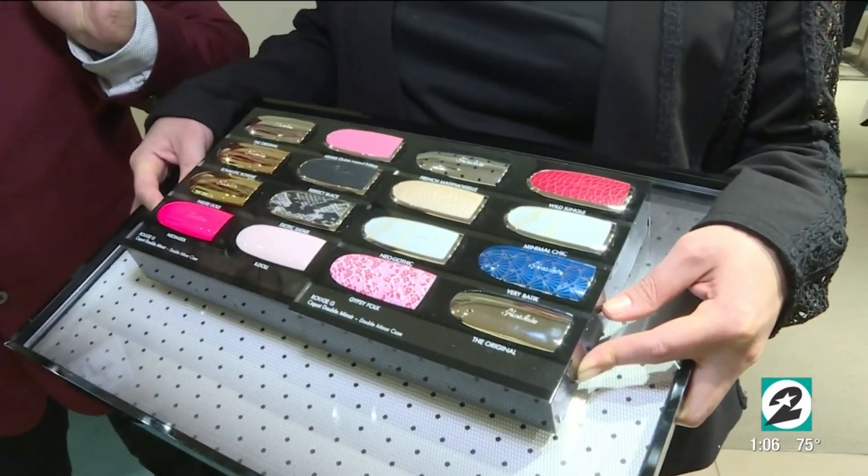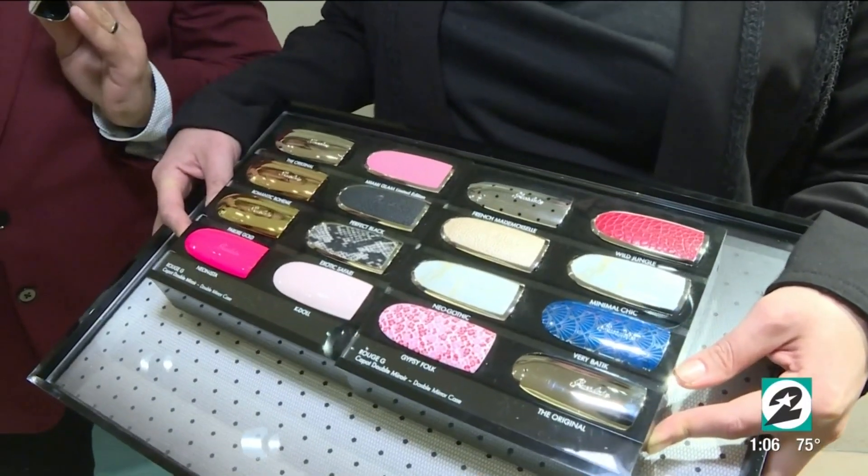For this particular Rouge G collection, we have 30 shades of lipsticks and 15 different cases to choose from.